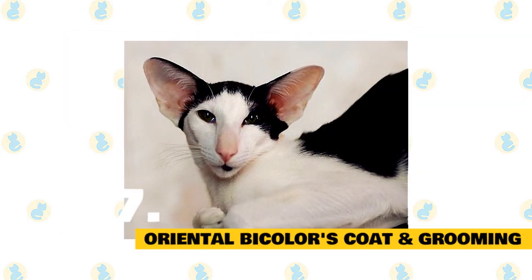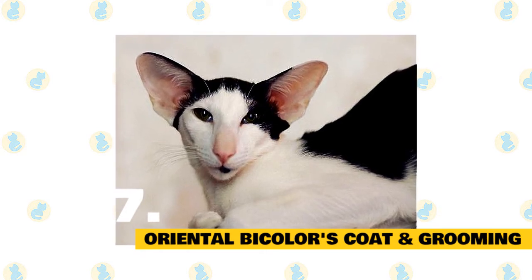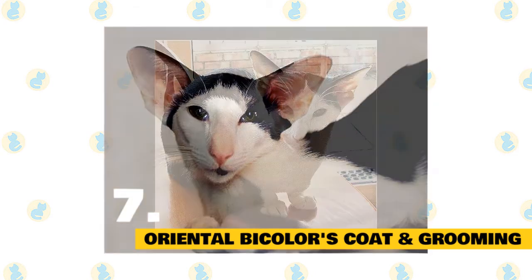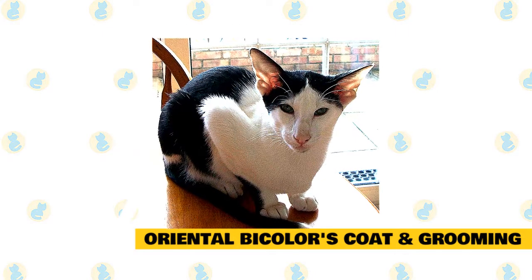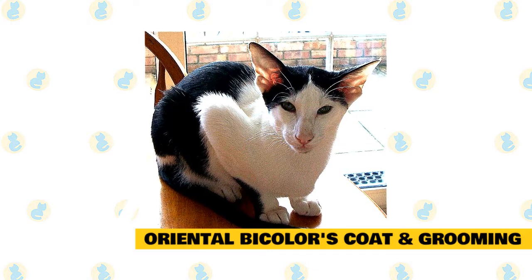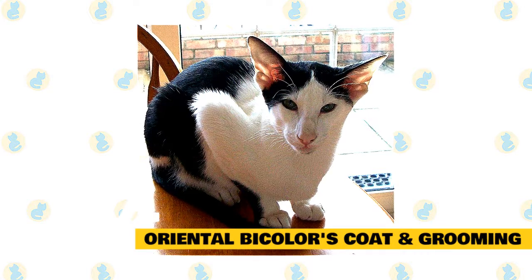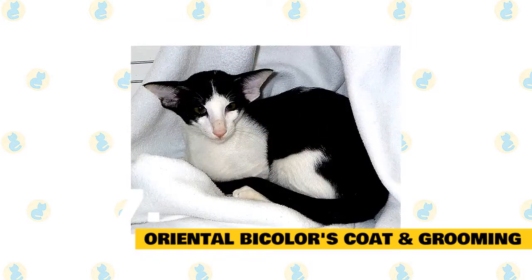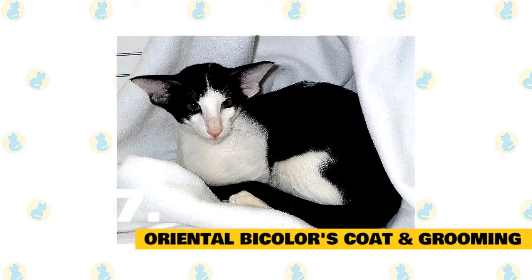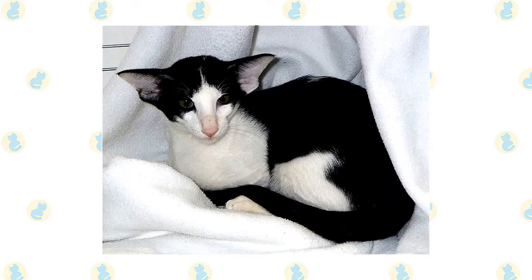Fact 7: Oriental bicolor's coat color and grooming. The oriental bicolor has a mix of a white base coat with many other colors — cinnamon, blue, and chestnut are all popular combinations. When it comes to grooming, the oriental bicolor is a low shedder and only really needs brushing once a week, which will help ward off mats and keep the coat in good condition. Be sure to groom gently as the mixed breed has a thin coat. Most oriental bicolor cats are adaptable in terms of climate, but they prefer a slightly warmer living environment, and you should always ensure there is enough shade and fresh water available during the hotter months.